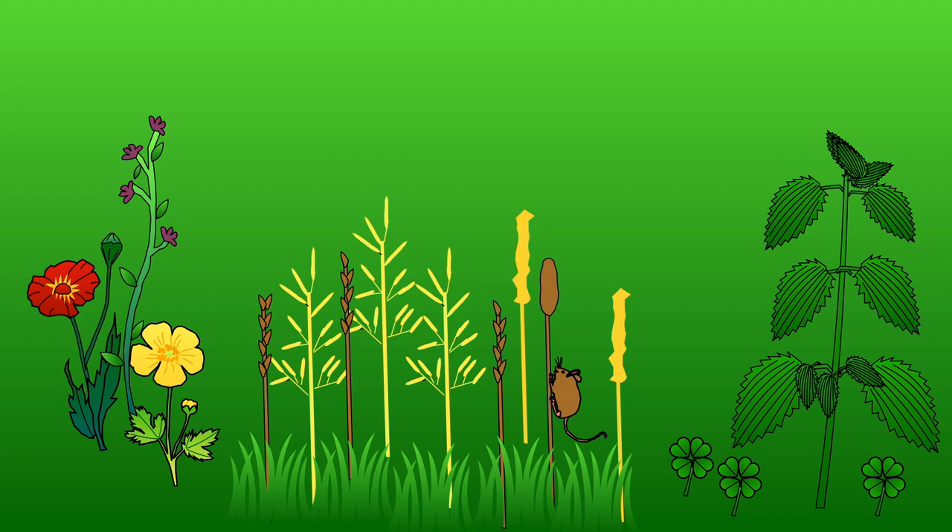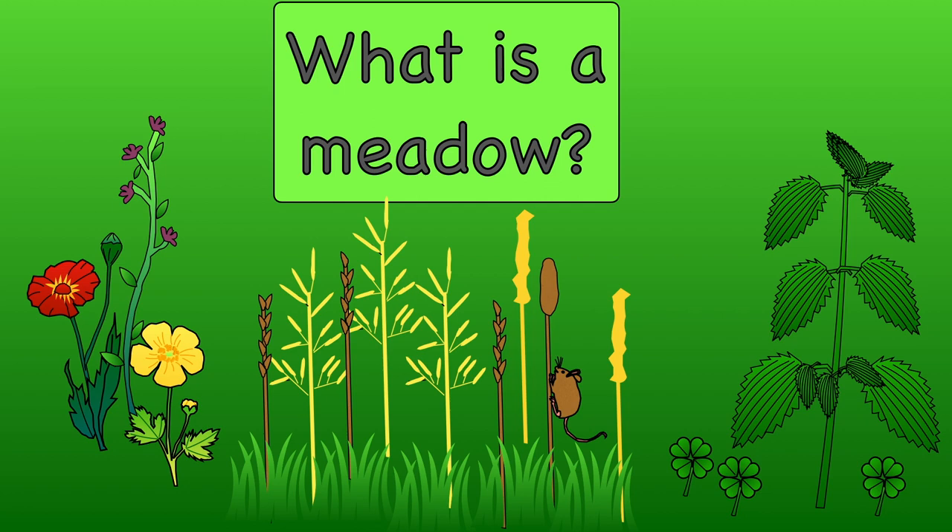Let's start by finding out what a meadow is. A meadow is a habitat that is covered mostly with grasses, flowers and other non-woody plants. Meadows are often large open spaces with a few trees and often have a hedge around their edge.